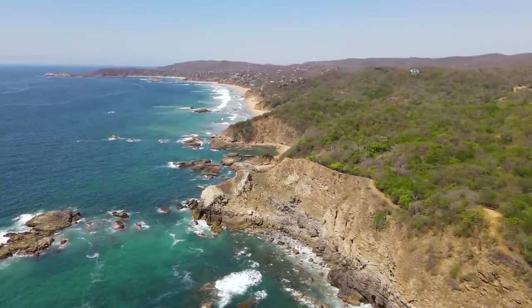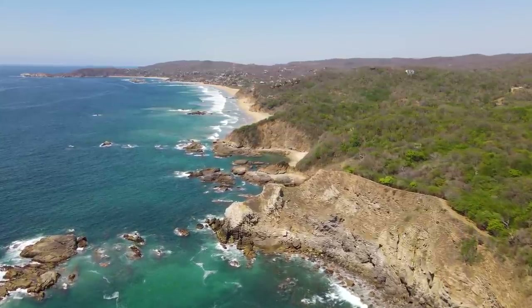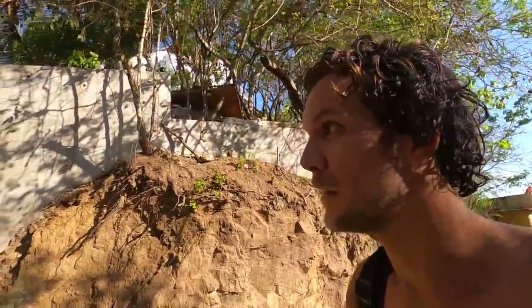We've left the beach now, just heading back to our place — that building up there. The sun disappeared behind the hill so we thought it was the right time to leave. From the drone shots you can see there are loads of beaches down the coast. I think the beaches go all the way to another beach town called Mazunte, which is a popular place. We might head there in the next few days, so there'll probably be a video from there.